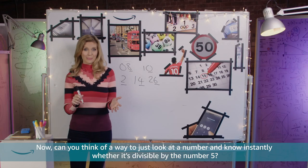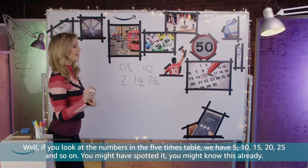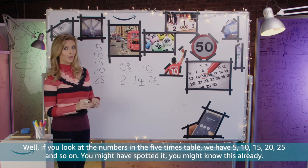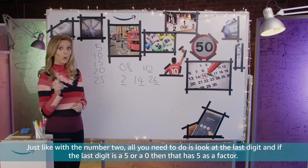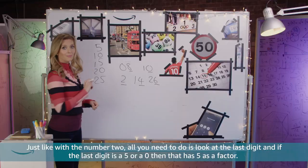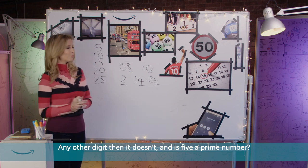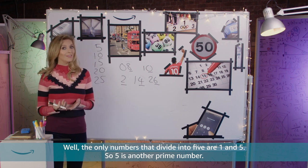Now can you think of a way to just look at a number and know instantly whether it's divisible by the number 5? Well if you look at the numbers in the 5 times table — 5, 10, 15, 20, 25 and so on — just like with the number 2, all you need to do is look at the last digit. If the last digit is a 5 or a 0 then that number has 5 as a factor; any other digit and it doesn't. And is 5 a prime number? Well the only numbers that divide into 5 are 1 and 5, so 5 is another prime number.